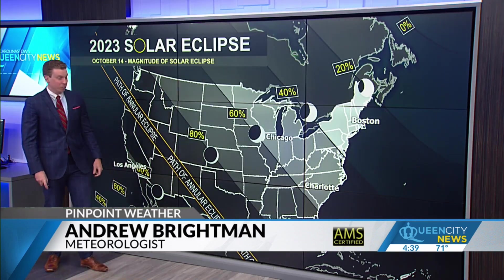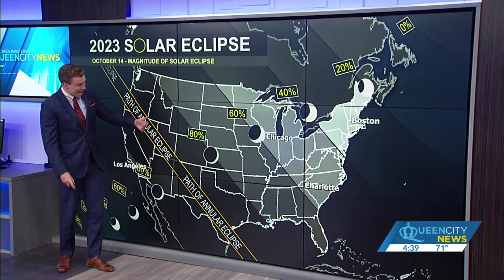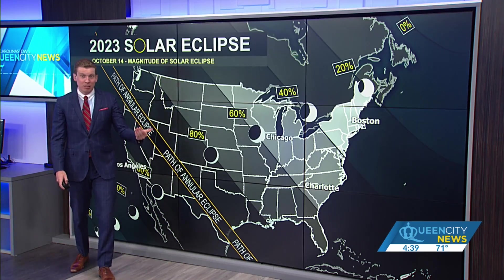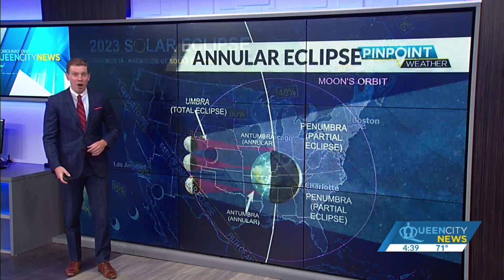The annular eclipse is going to start along the coast of Oregon and make its way down through South Texas. As you head farther away from this path, you see more and more of what we call a partial solar eclipse. This is still a relatively rare celestial phenomenon — we see lots of lunar eclipses, but solar eclipses are pretty rare.